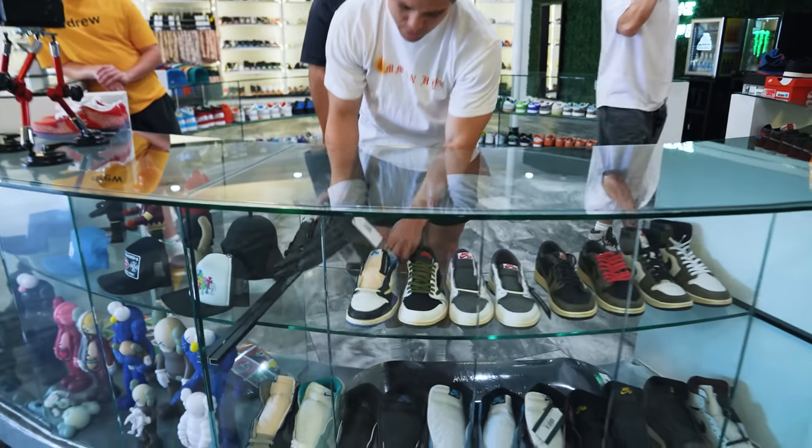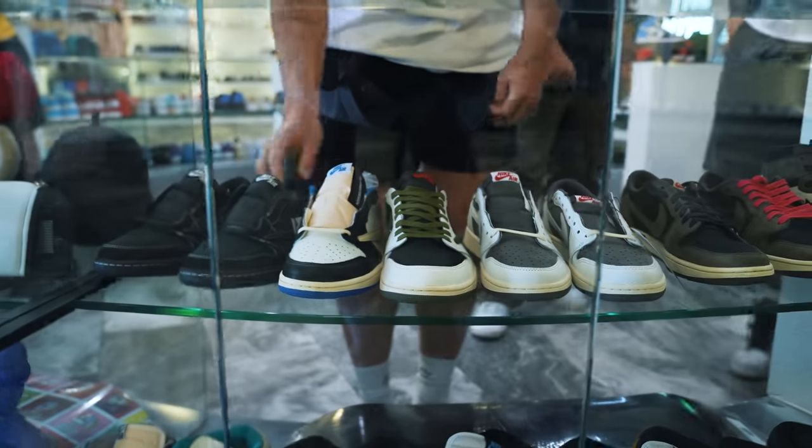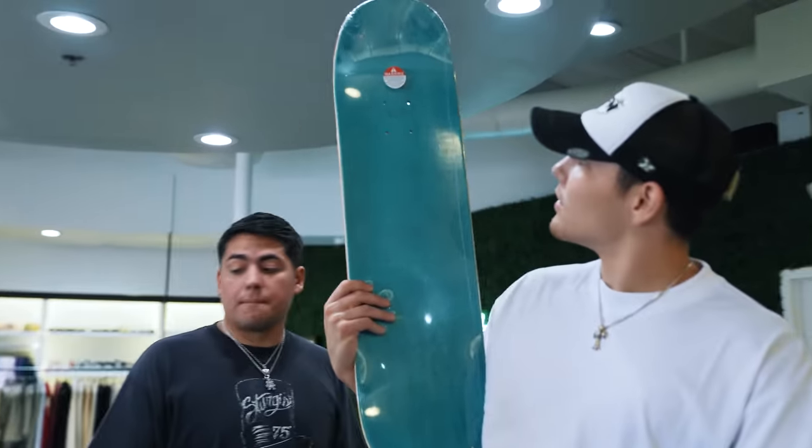A shoe we can't keep in stock right now are Travis Scotts — anything reverse mocha, olive, Fragment Phantoms — those are all really hard to keep in stock. We transferred a bunch over to Scottsdale as well. This is pretty cool: the Burritos deck. Remember the day-in-the-life video where we talked about the burritos? That's the deck — that's sick.